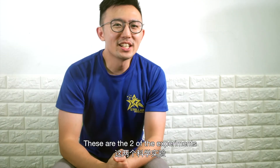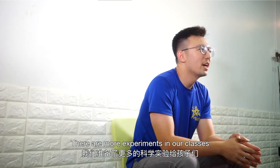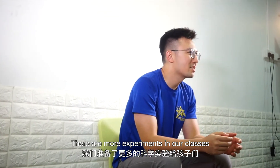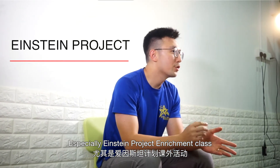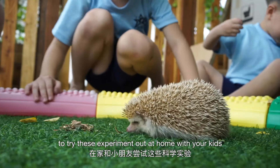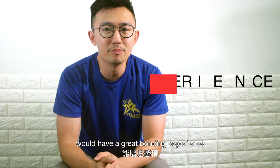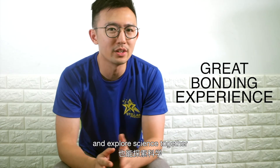Very interesting! Those are two of the experiments we have prepared for your children. There are more experiments in our classes, especially in the ISM Project Enrichment Class designed by Teacher Sam. We encourage parents to try these experiments at home with your kids, as we believe you and your children will have a great bonding experience and explore science together.